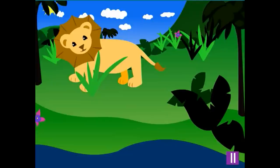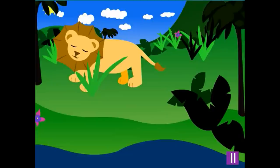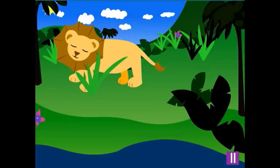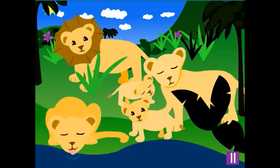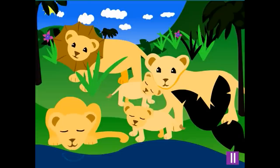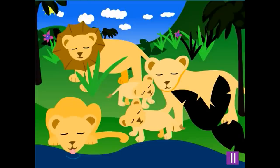Another kind of animal you'll see in some jungles are lions. A lion looks like a really big cat and has a long mane of fur around his face. Lady lions and baby lions, called cubs, don't have the mane of fur around their faces, so they look even more like a big cat.